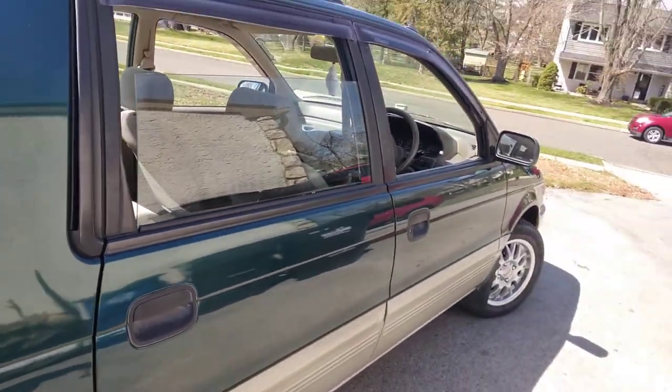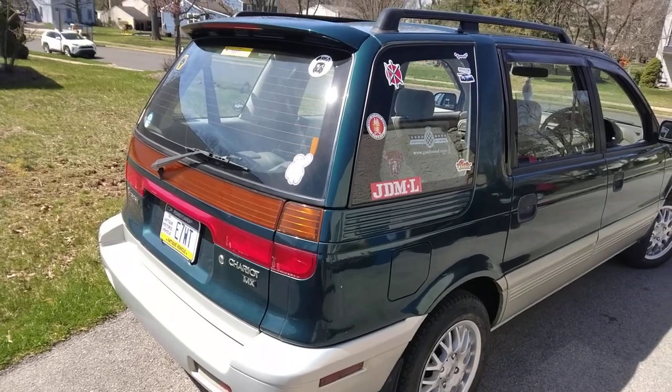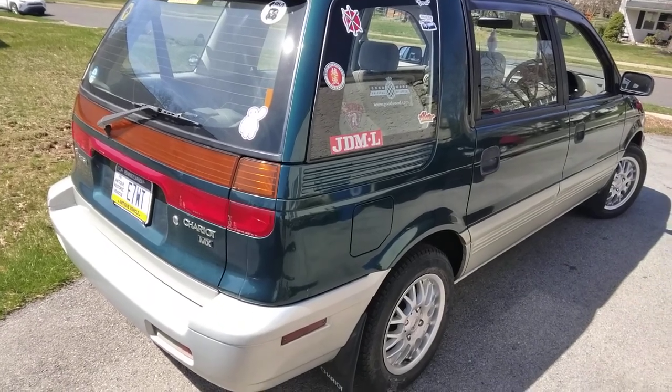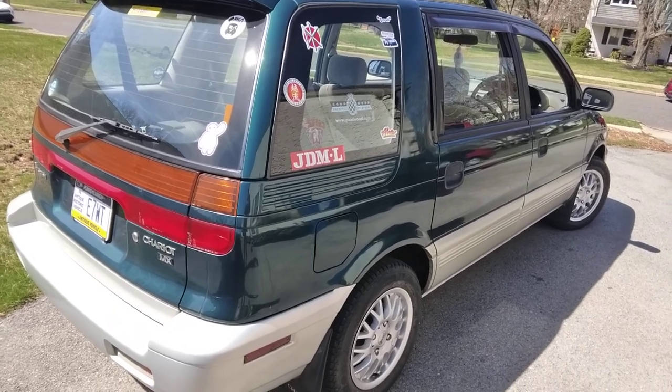The car does everything well — long trips, comfortable, good gas mileage, goes plenty fast enough on the highway. Fantastic car, really loving it. As always, thanks for watching the No Sleep Videos. We've got some cool stuff coming, so keep watching.